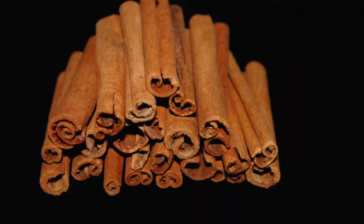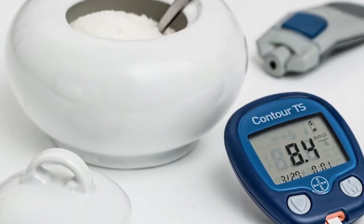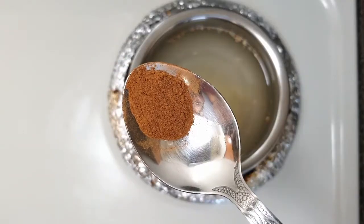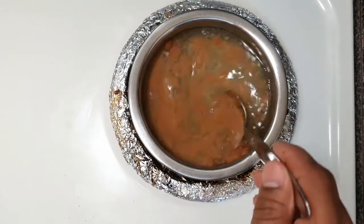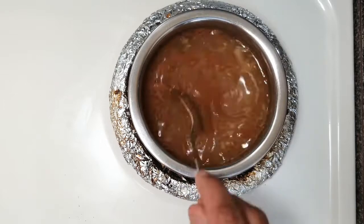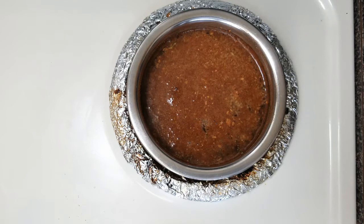Next is an important ingredient: cinnamon. Cinnamon will boost metabolism, it increases insulin sensitivity and decreases blood sugar levels. It is known to reduce the bad effects of eating a high fat diet. Now add half a spoon of cinnamon powder to the water. If you think it is a little too spicy, reduce to a quarter spoon. Once the water is hot, turn off the flame.